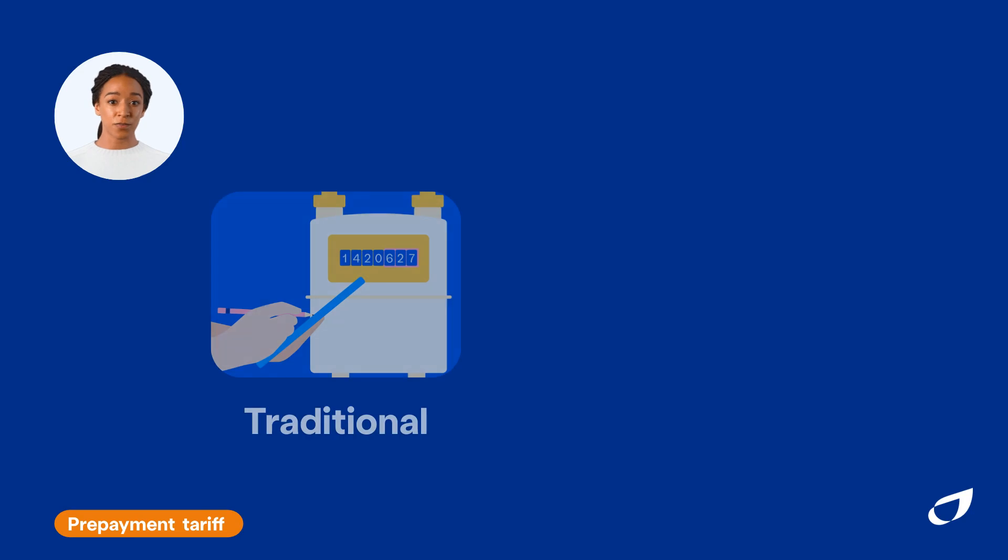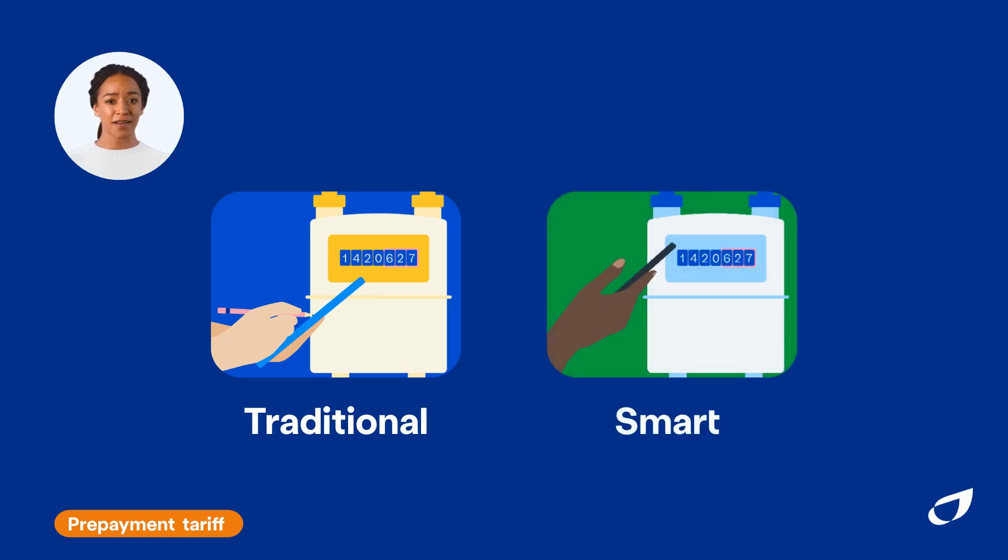There are two types of prepayment meters. Traditional meters, where you take your gas card or electricity key to a post office or Payzone store to top up. And newer smart prepayment meters, which you can top up online through our website or app, or over the phone, anytime.